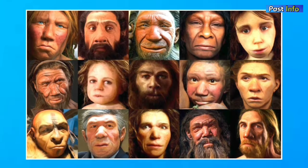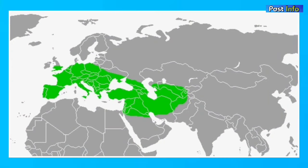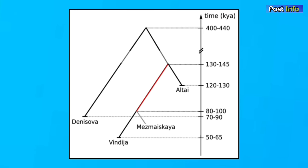When it comes to skin color, Neanderthals had different pigmentation of skin, eyes, and hair, ranging from dark to light. Based on fossils and tools found, Neanderthals inhabited Europe, West Asia, and Central Asia. They can be divided into two lineages that diverged at least 130,000 years ago, with the second lineage further diverging into two subgroups at least 190,000 years ago.